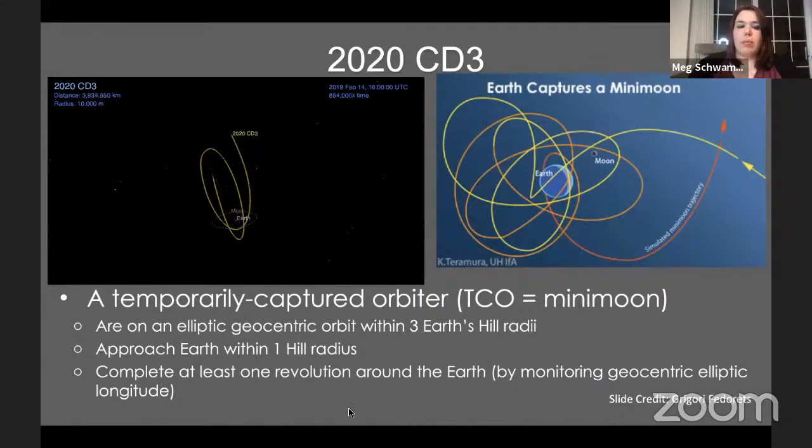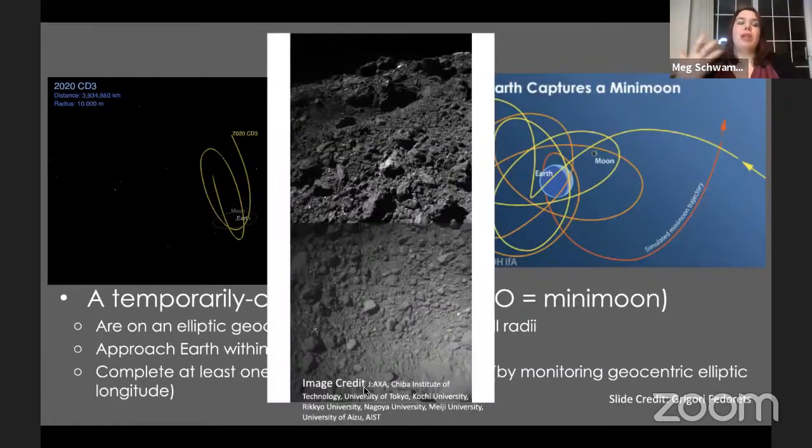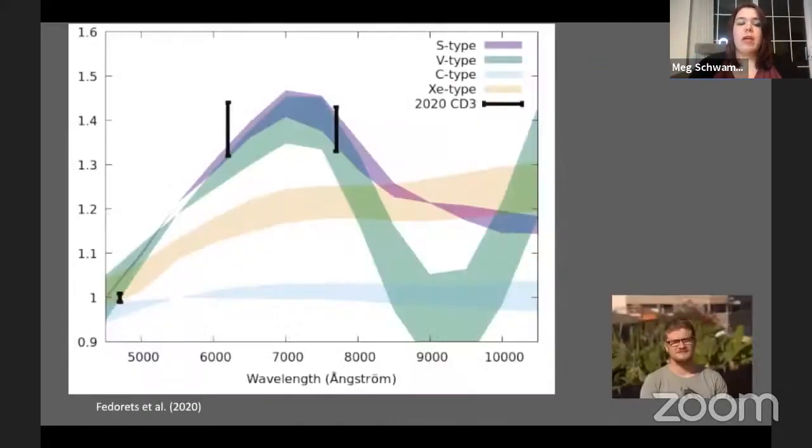For 2020 CD3, the second known mini moon that we've actually caught while it's still in orbit — before this, there was no compositional data on any mini moon. We didn't know what types of asteroids these are from. To give you a sense of scale, the boulders in this image of Ryugu, a near-Earth asteroid that has been visited, are about the size of what we think 2020 CD3 is. I credit the Gemini North team: this proposal went in on a Friday, and by Sunday evening in Hawaii they were observing on the target.